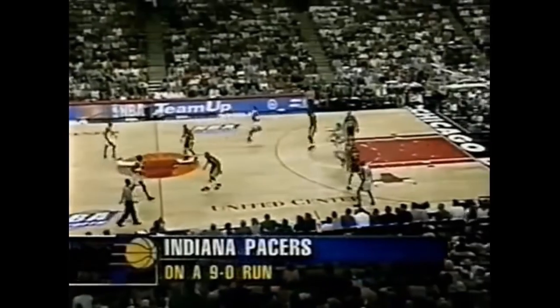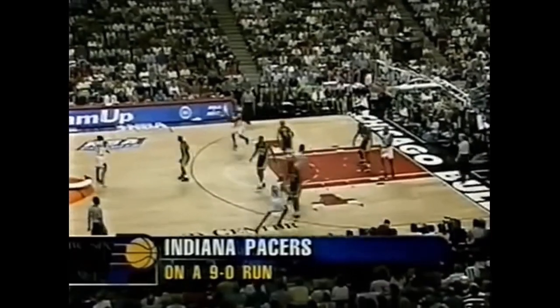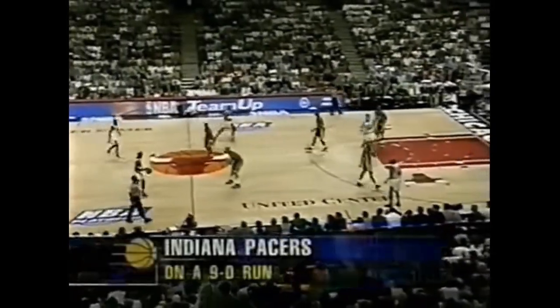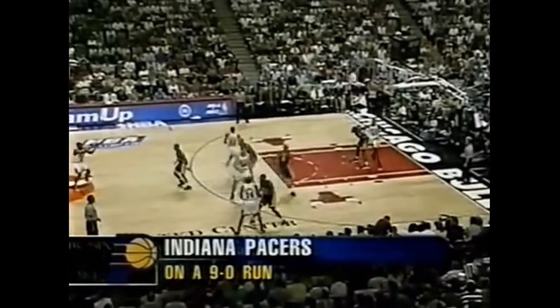Here we have another example of Jordan isolating in the high post, but instead of getting there from the top of the key, he's the man entering the ball to the wing to set up the triangle. Usually this man will cut to the corner, but since they want to isolate Jordan, they set a back screen for him to get elbow position. When the defense collapses on him, he makes a pass to a wide open Scott Burrell.